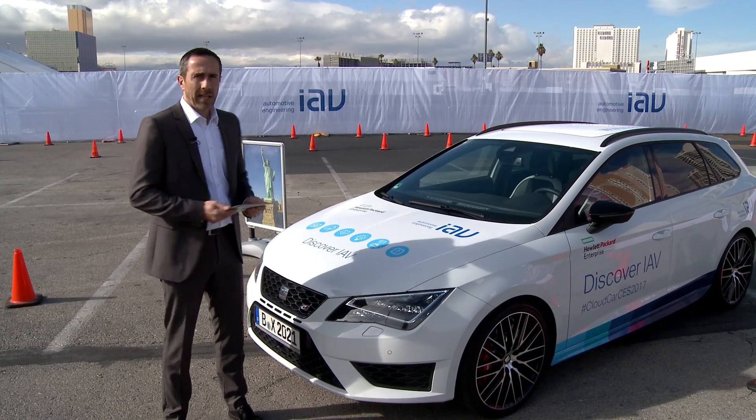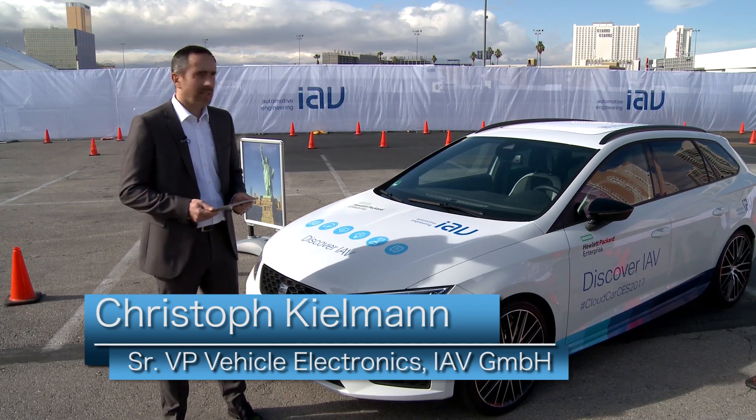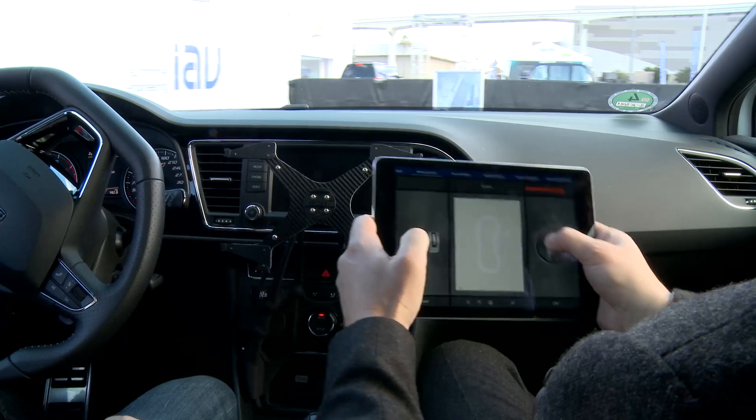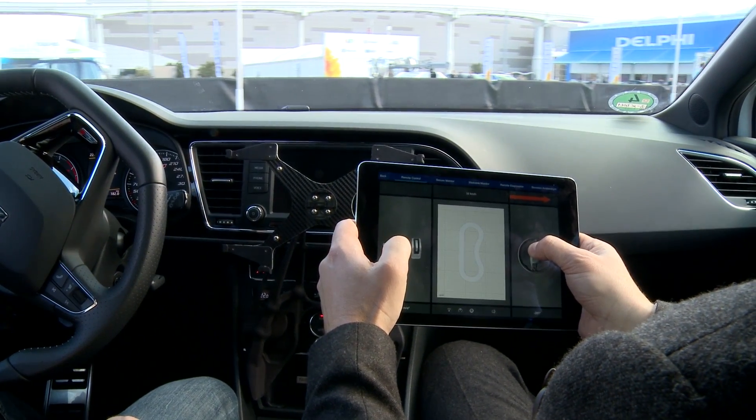This is the IAV CloudCar. The IAV CloudCar is a vehicle that is connected to different IT channels and showcases different opportunities for how we could control the electronics and systems of a car.